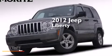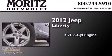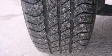This is a 2012 Jeep Liberty. It features a 3.7-liter six-cylinder engine, a four-speed automatic transmission, and four-wheel drive.